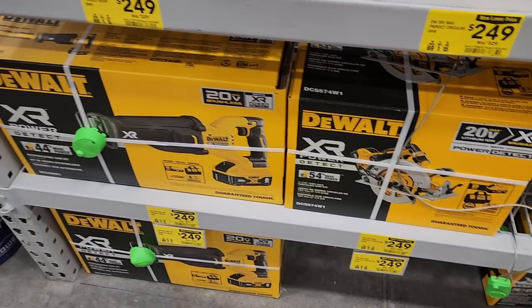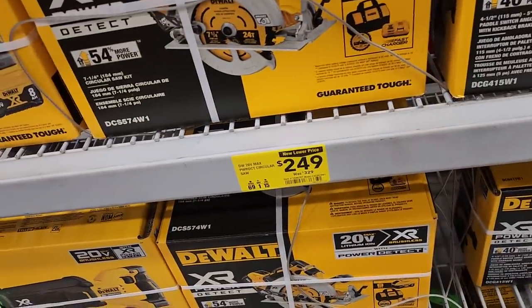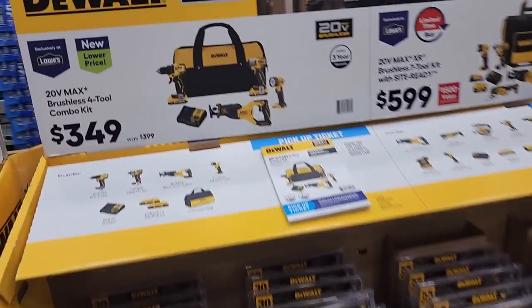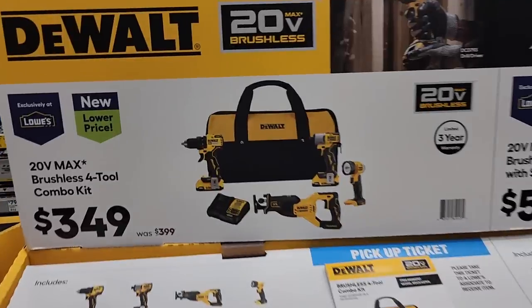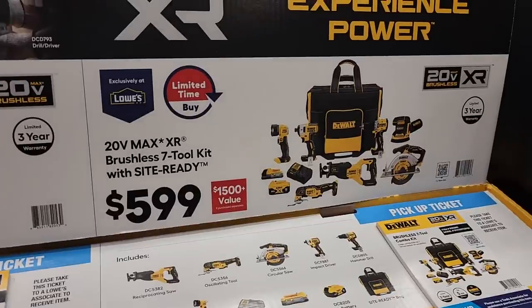This is a killer deal at $249 — it includes a big 8Ah battery and a starter kit with a fast charger. The battery alone is almost $200, so you're essentially getting the rest for $50. That's a really good deal. Also $349 for the four-tool combo kit.